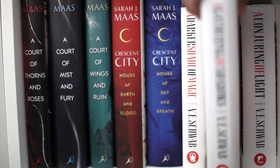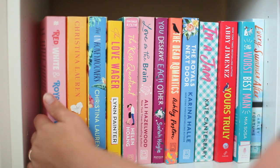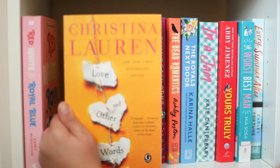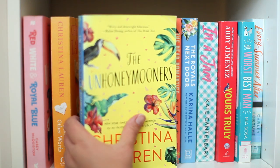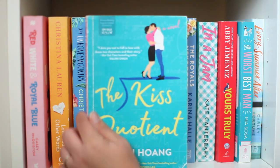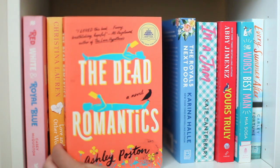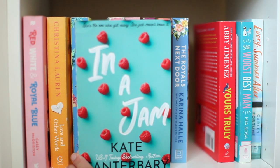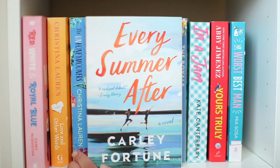Then we have my last romance shelf. I have Red, White and Royal Blue by Casey McQuiston. More Christina Lauren books — Love and Other Words and The Unhoneymooners (they're everywhere apparently). The Love Wager by Lynn Painter, The Kiss Quotient by Helen Hoang, Love on the Brain by Ali Hazelwood, You Deserve Each Other by Sarah Hogle, The Dead Romantics by Ashley Poston, The Royals Next Door by Karina Halle, In a Jam by Kate Canterbary, Yours Truly by Abby Jimenez, The Worst Best Man by Mia Sosa, and Every Summer After by Carley Fortune.